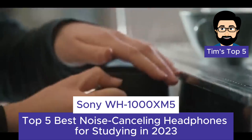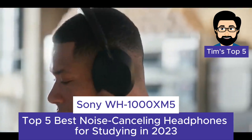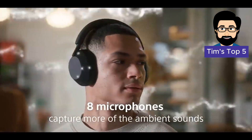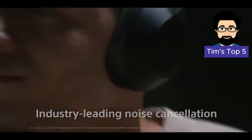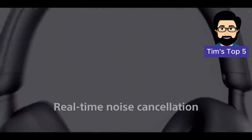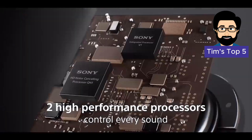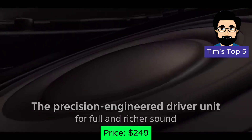Number 1: Sony WH-1000XM5. Reigning supreme at the top of our list is the Sony WH-1000XM5, the pinnacle of noise-canceling headphones. These headphones offer the best noise cancellation on the market, effectively blocking out even the most intrusive sounds. The WH-1000XM5 also provide exceptional sound quality, a comfortable fit, and a long battery life of up to 30 hours, making them the ultimate companion for serious studies. Price: $399.